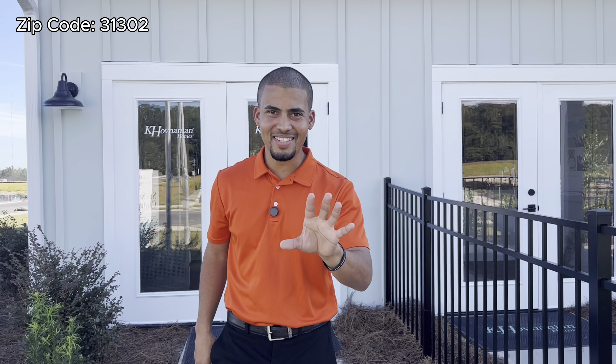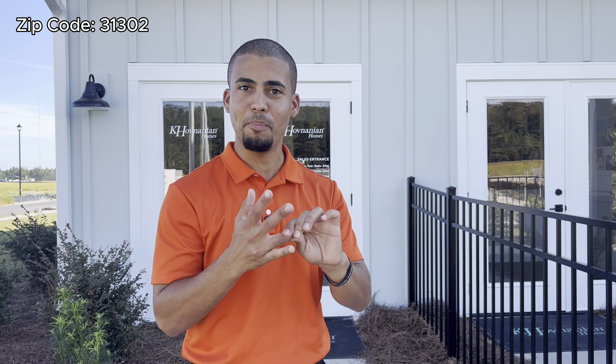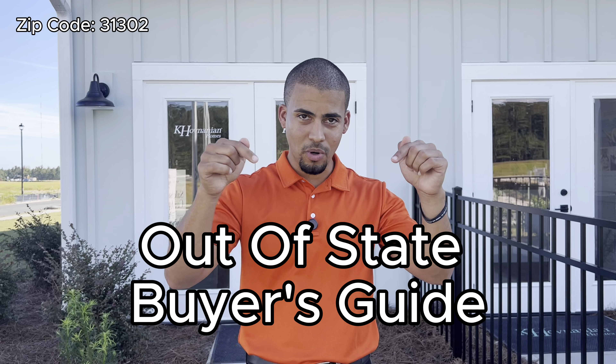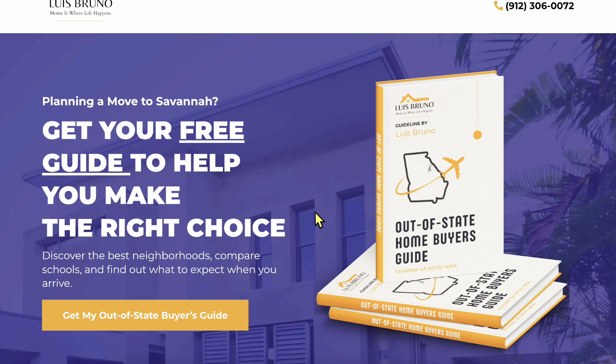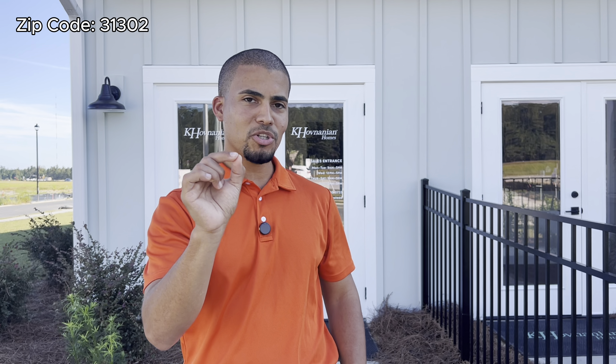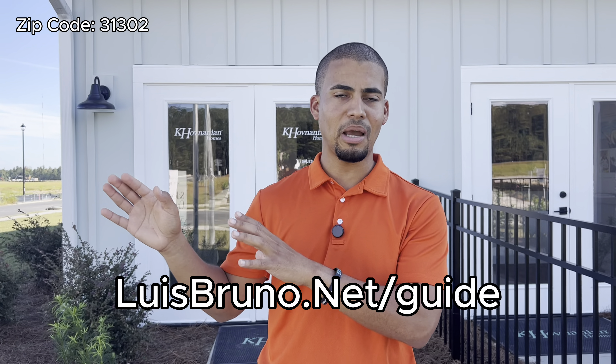If you are from out of state and have no idea how to compare Savannah with Pooler, or Pooler with Richmond Hill or Hinesville, I have something special for you — it's called the out-of-state buyer's guide. Go to the description of this video or the comments, download it, and it will help you get familiarized with these areas.